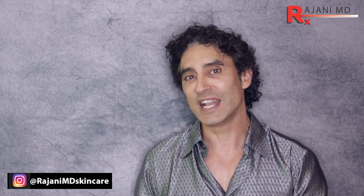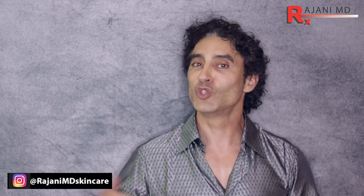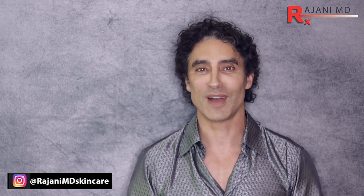Thanks for joining me today. Join us on Instagram — we have a lot of great topics over there. Join me on this YouTube channel to keep your skin and body beautiful, healthy, and vibrant.